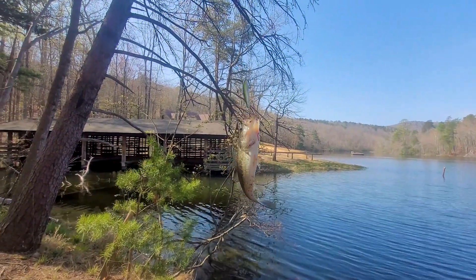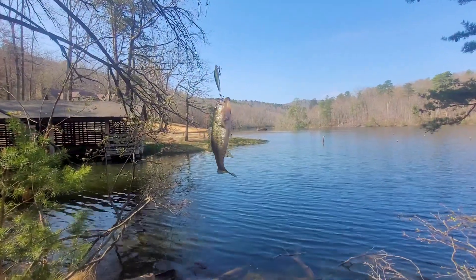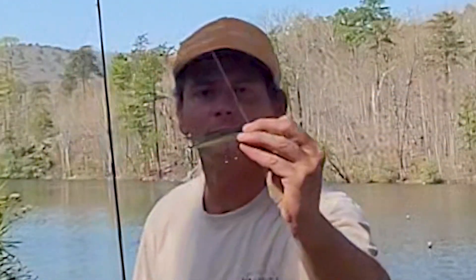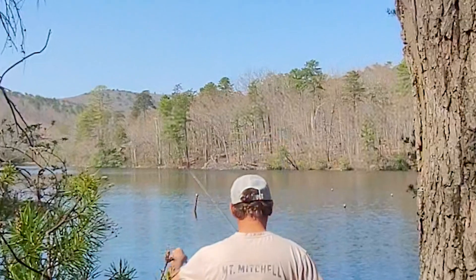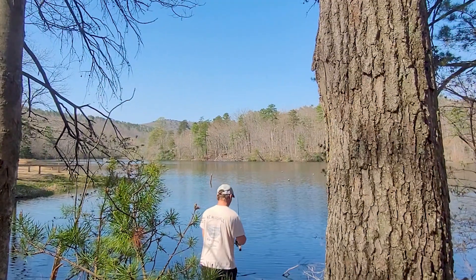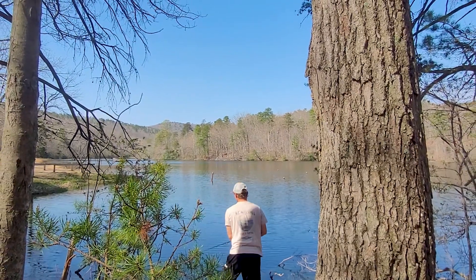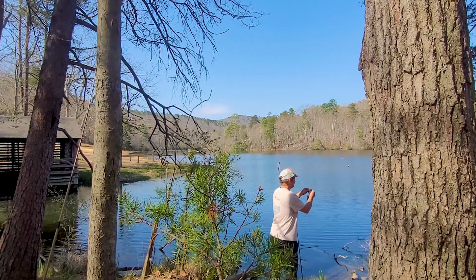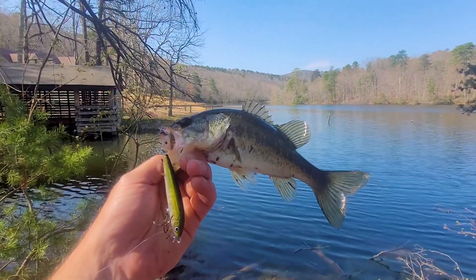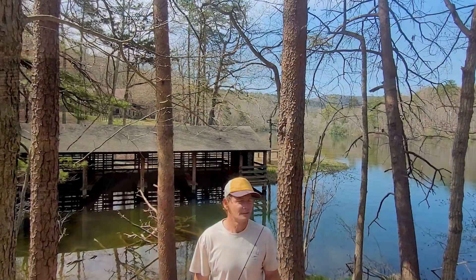Bass number four, right here by the boathouse — probably about 10 to 11 inches long. Nice little bass, red eye I believe. We've been catching those bass on the Rapala Husky Jerk — it's golden with a black top. This Rapala Husky Jerk really does well catching bass. Let's get them back.